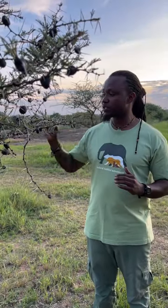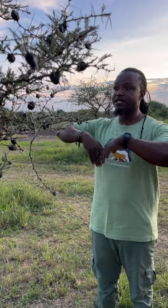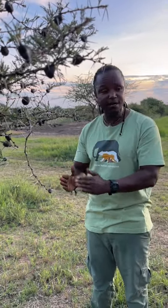In return, if a giraffe is coming and eating on this tree and finishes all the leaves, this tree will dry. That means the ants will lose their host, and they need to protect the tree from giraffes.